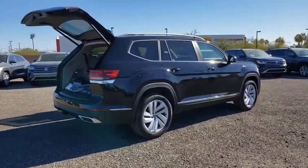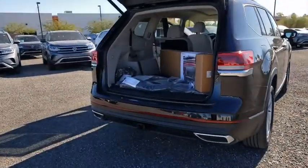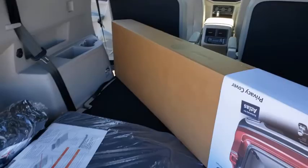Navigation system, traction control, power liftgate, power passenger seat, dual airbags, power steering, four-wheel disc brakes, fog lights, heated front seat, heated steering wheel, electronic stability control.